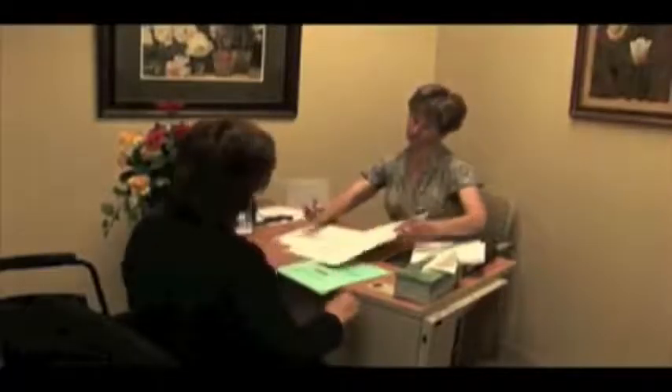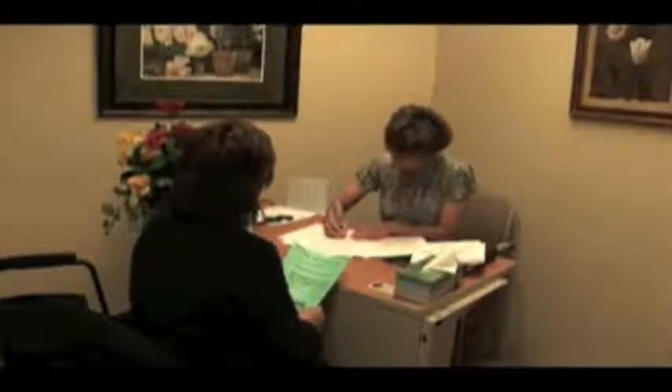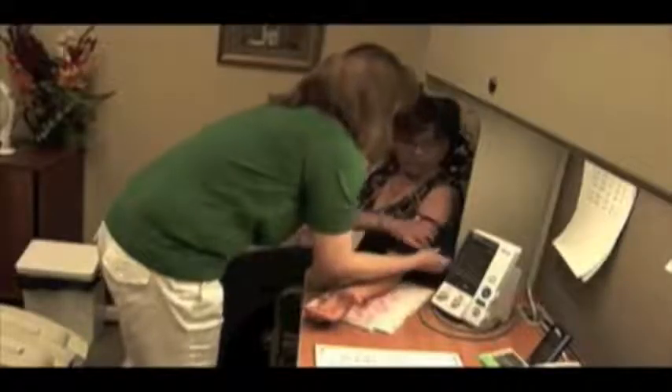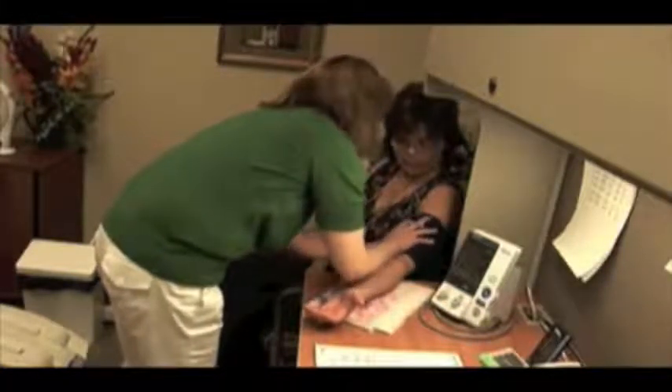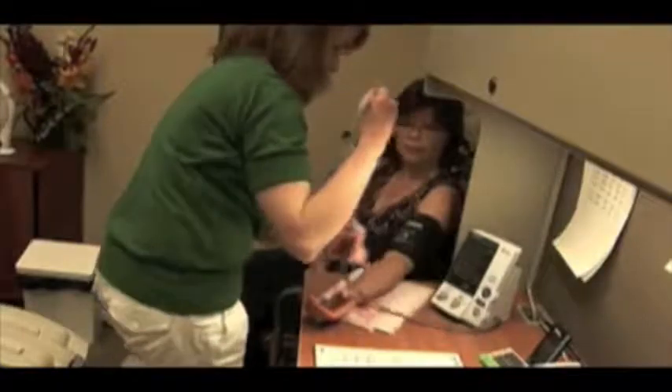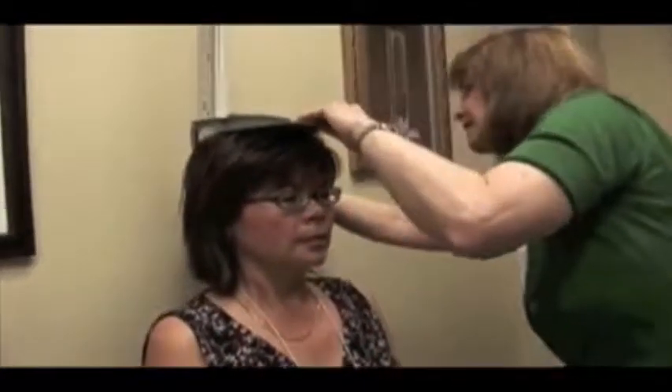When people come in to the study center, we put them through a series of physical measurements. We do their blood pressure, and we measure blood pressure because it gives us an idea of their cardiovascular health. We measure both sitting height and standing height to give us an idea of their body proportions.